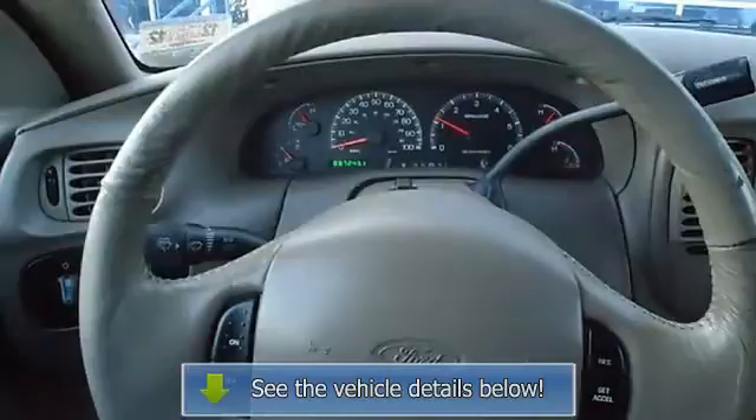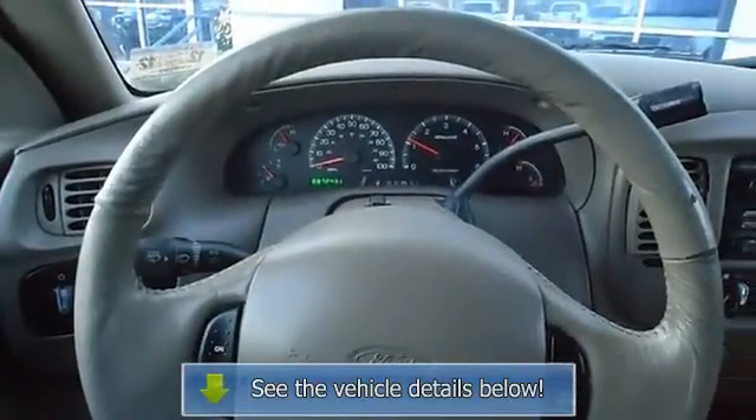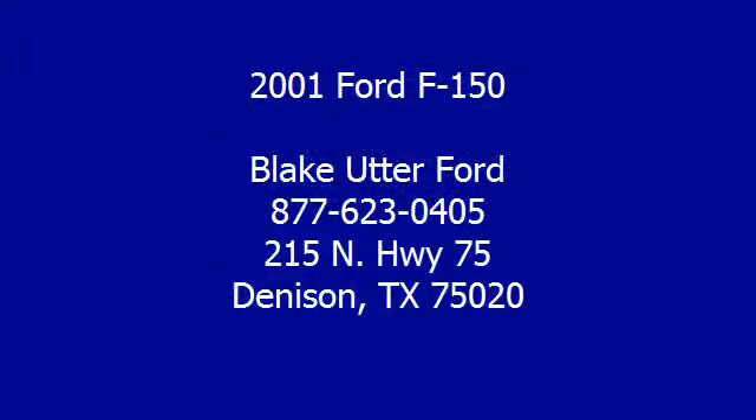Contact Terry Erby, internet relations manager, today. Follow us on Facebook at www.blakeutterford.com.